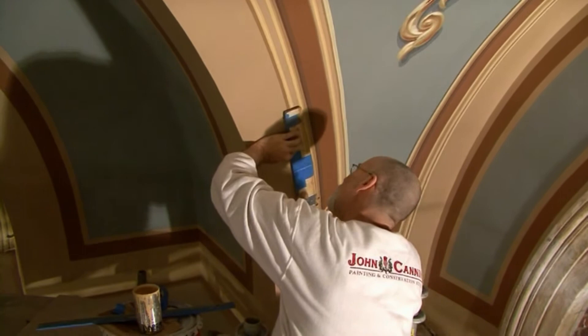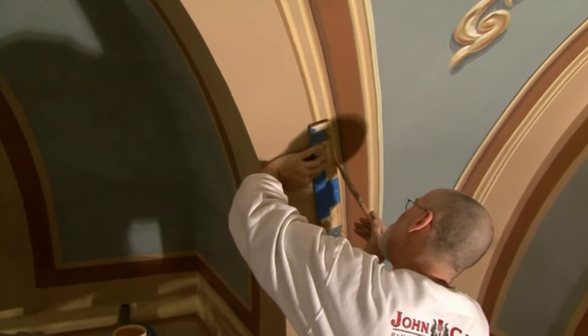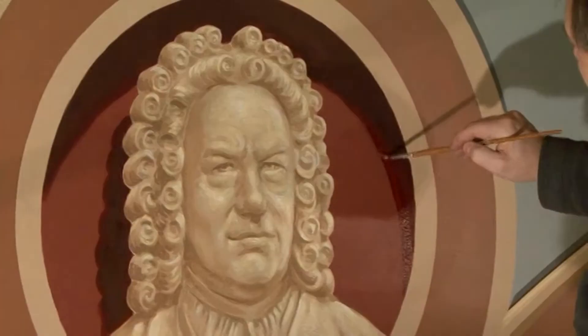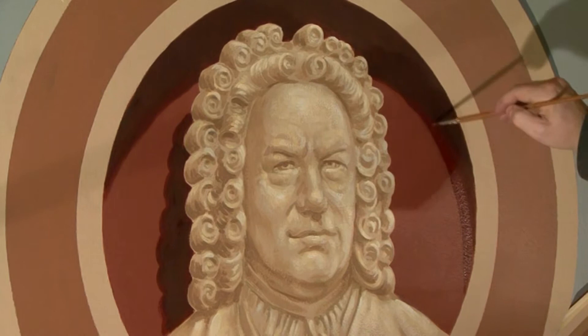There were two styles of painting involved. There was trompe l'oeil work and there was grisaille work. Trompe l'oeil work is the art of visual deception whereby a molding is painted in two dimensions to give the illusion that it is three dimensional, replete with highlights and artificial shadows. Grisaille work is the art of painting in monotone to imitate bas-relief, such as the four busts of the composers Bach, Beethoven, Mozart, and Haydn.